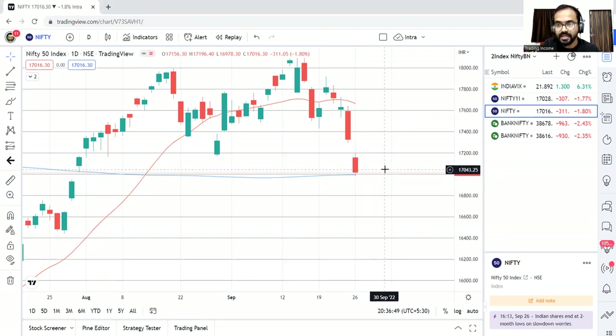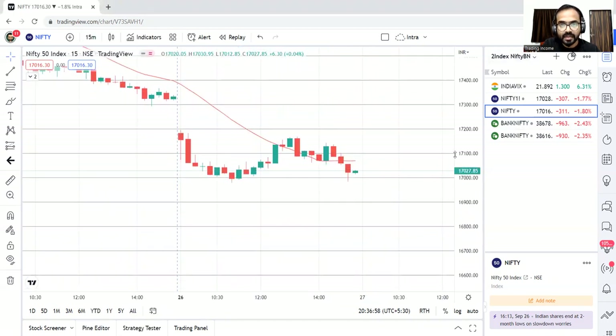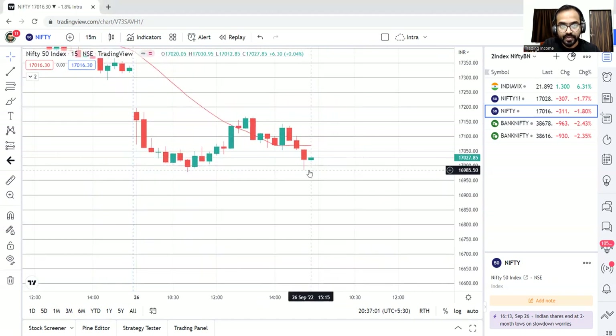If the market moves up, that is a sell-on-rise opportunity. Changing the timeframe to 15 minutes, the plan for tomorrow: downside support is at 16,900 to 16,800 levels. If it tries to move up and shows some red candles, we can go short. Sell on rise — don't look for buying opportunities because that will be against the trend. Always go with the trend, and the trend is bearish. This is the plan for Nifty.